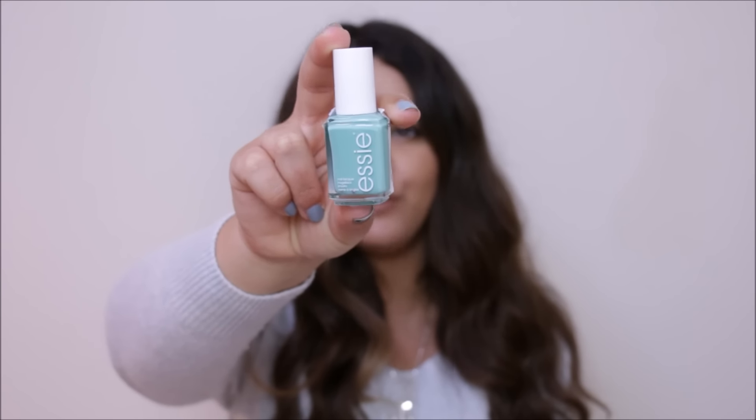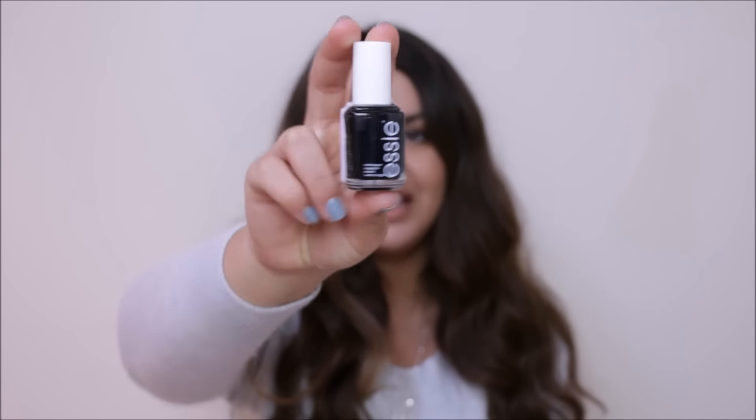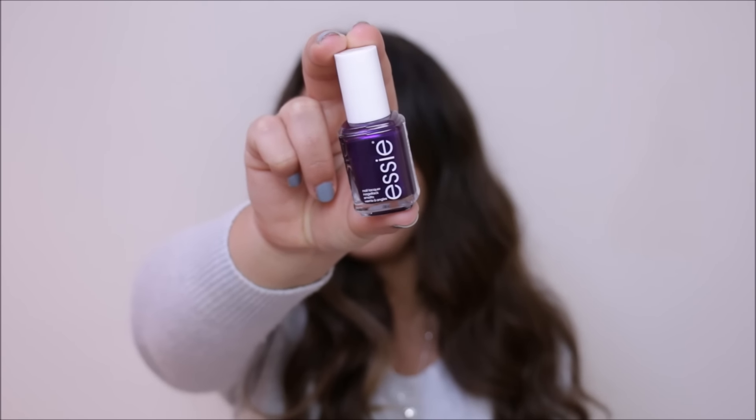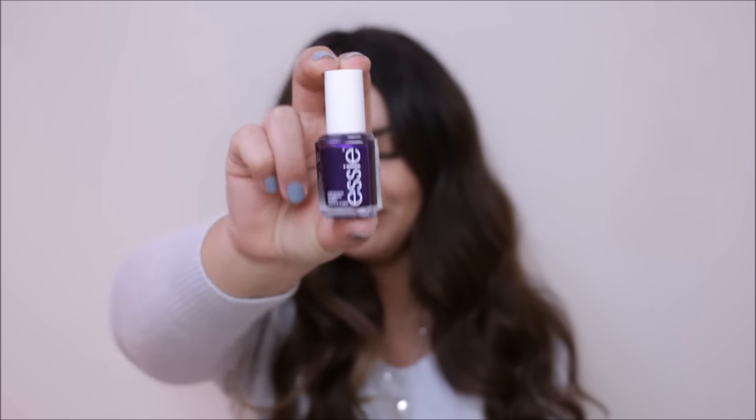I also wanted a good black nail polish and I struggle finding ones that apply nicely. Essie is my favourite nail polish brand, so I picked up Licorice — which is a very cute name for a black nail polish. And then I got Sexy Divide, which is a jewel-toned purple with a shimmer and a bit of a blue multi-dimensional quality. Really pretty. I think I'll do the black one next though.